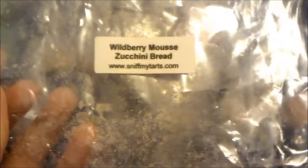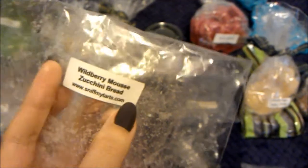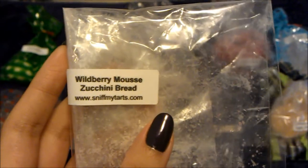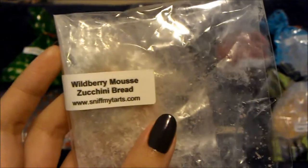I melted wild berry mousse zucchini bread from Sniff My Tarts. There was a huge chunk and I cut it in two — melted one half last week and the rest this week. Wild berry mousse can be overpowering sometimes and starts smelling really strange, kind of like feet. I liked it when I melted the first half, but the second half I wasn't feeling it.